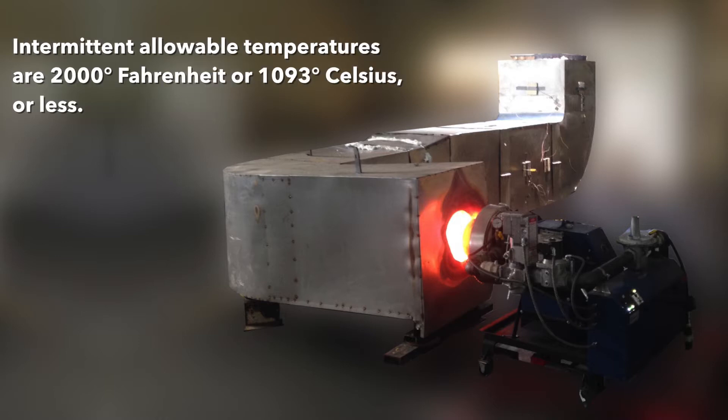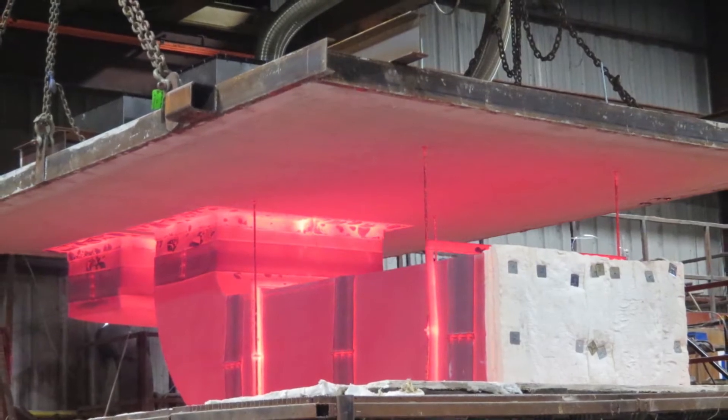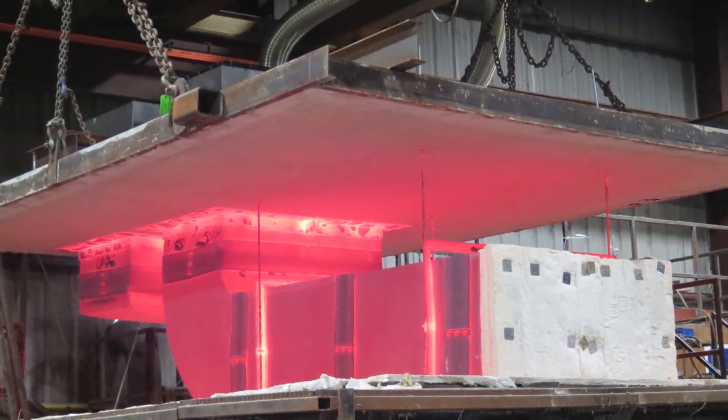Intermittent allowable temperatures are 2,000 degrees Fahrenheit (1,090 degrees Celsius) or less. Second, Model GRZ construction is such that it qualifies and doubles as the fire-rated enclosure, which is required in NFPA 96.